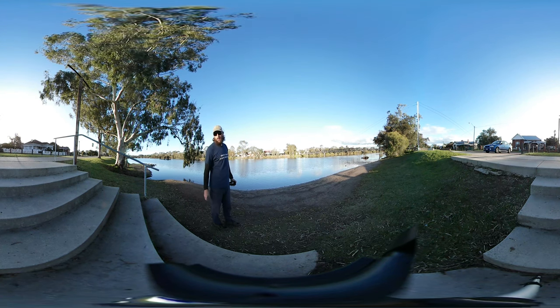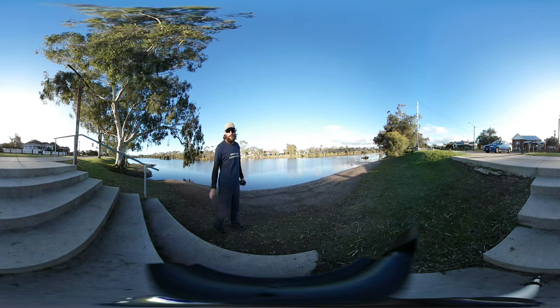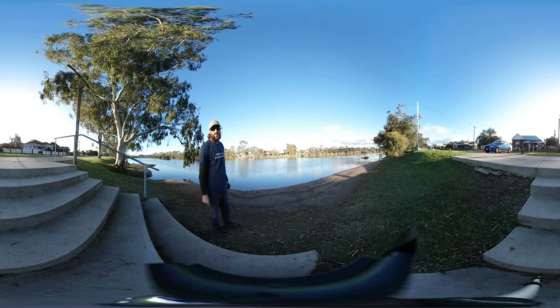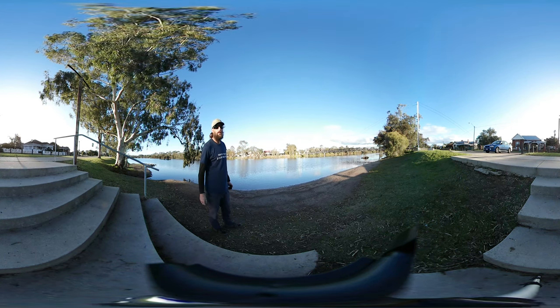G'day everybody, we're here at the start of the Avon Descent up in Northam. This is the first in a series of videos taking you down the Avon Descent route so you guys can get a feel of what to expect this year and most years, because right now there's an average water level — not too high, not too low.